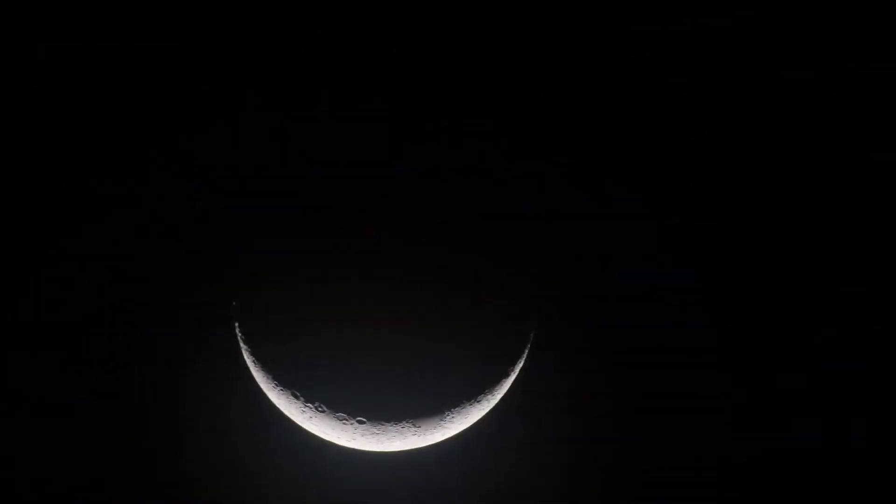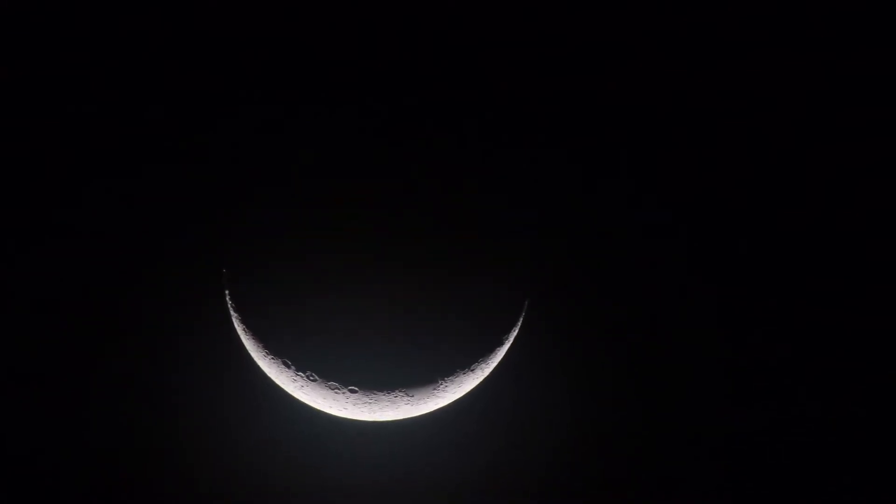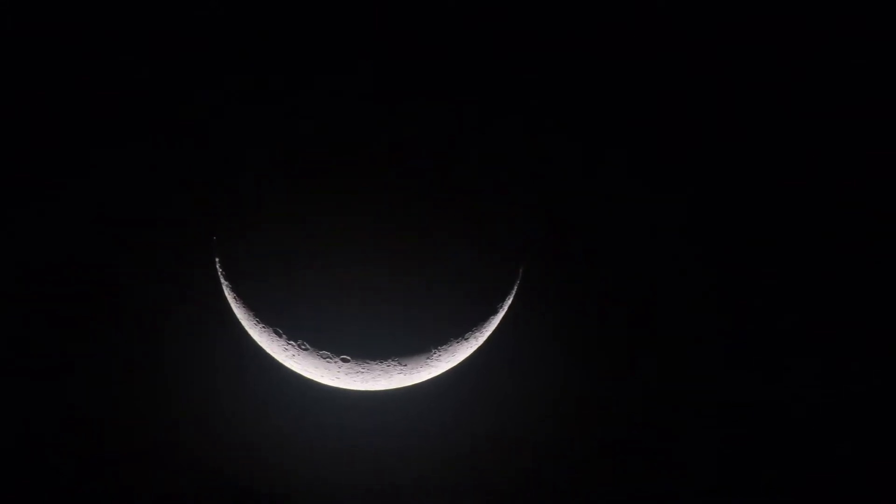Although the majority of mammal and bird research occurs during the day, soon two nocturnal teams — the bat and herp team — will be kicking into full gear, which should yield some very interesting results.